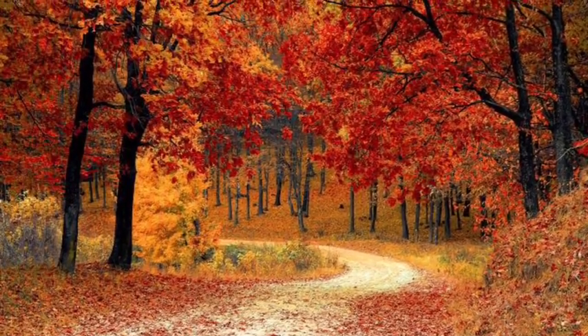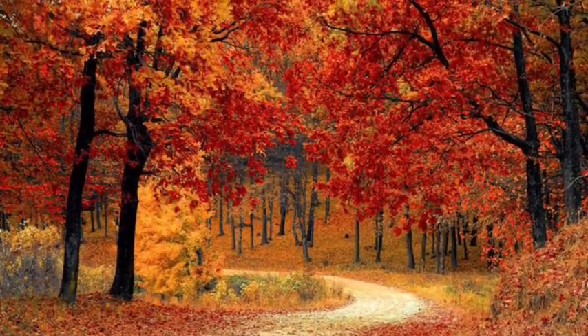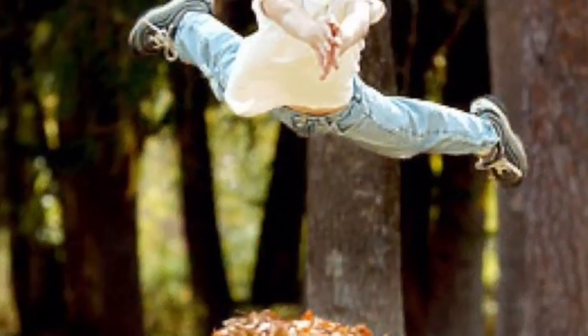Fall leaves are very popular among all ages. People who are older love to take the mid-afternoon walk while looking at the beautiful foliage. Younger kids enjoy it most when the leaves fall to the ground and they can pile them up and jump into them.